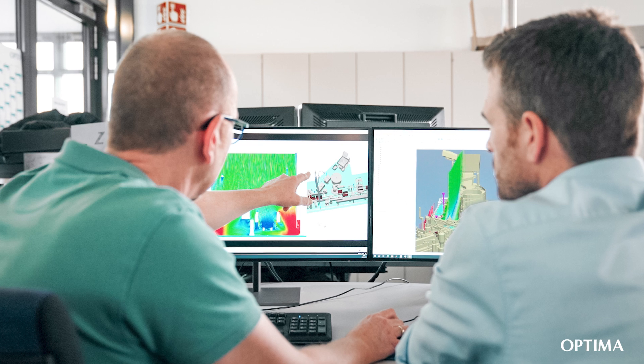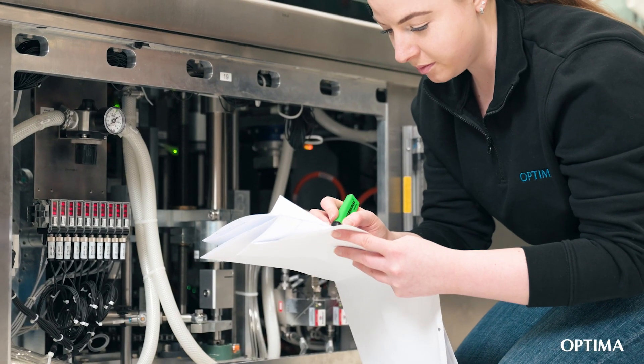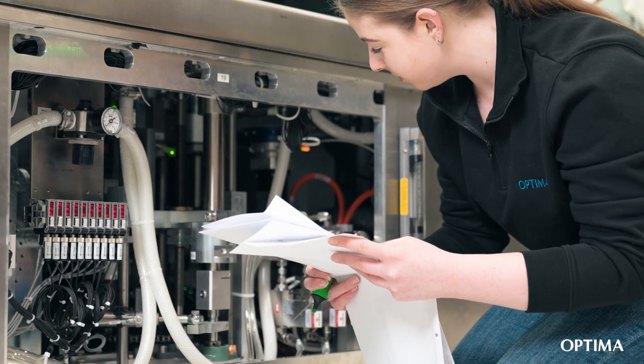Visualization of airflow studies to ensure adherence to first air principles and comprehensive process validation, regular revalidations and precise documentation to ensure stability and safety of production processes.